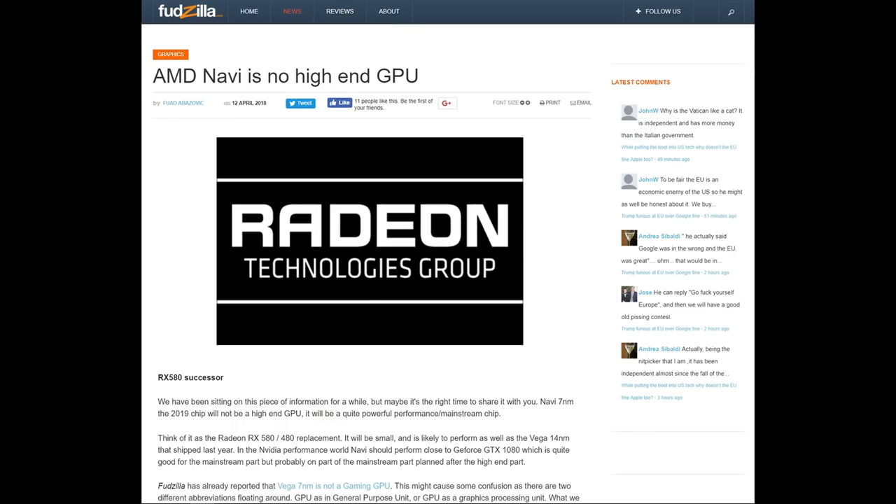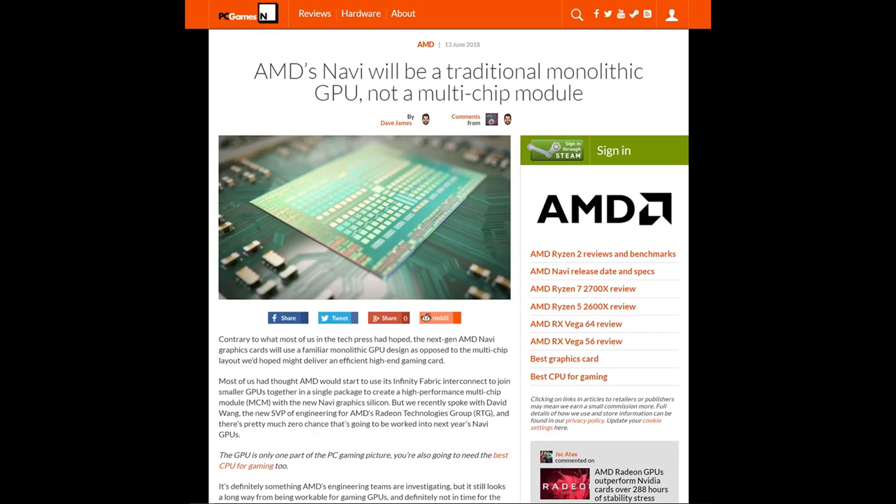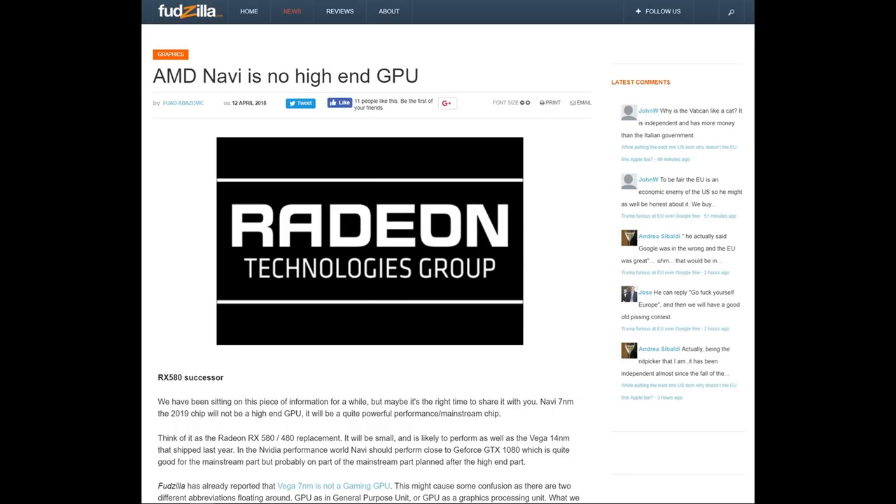Fudzilla reported that Navi was not a high-end GPU and then a bunch of them jumped on that bandwagon. At first I thought, yeah but that's fine because it's going to be an MCM — I expected Navi to be a chiplet architecture. But I am not about to disbelieve the Radeon Technology Group's new leader David Wang when he says it won't be a chiplet architecture. If he's saying it's a traditional monolithic GPU, you can believe him — it is a traditional monolithic GPU and it is not high end. The only thing stopping AMD from releasing a high-end Navi would be the cost of the photo mask, which on 7 nanometers could cost more than 300 million dollars for one mask — that is one design. 300 million dollars that AMD would need to recoup on one high-end Navi graphics chip, when AMD's entire graphics division didn't even make that in profit last year. What do you think the chances are of AMD wasting money on a chip like that?